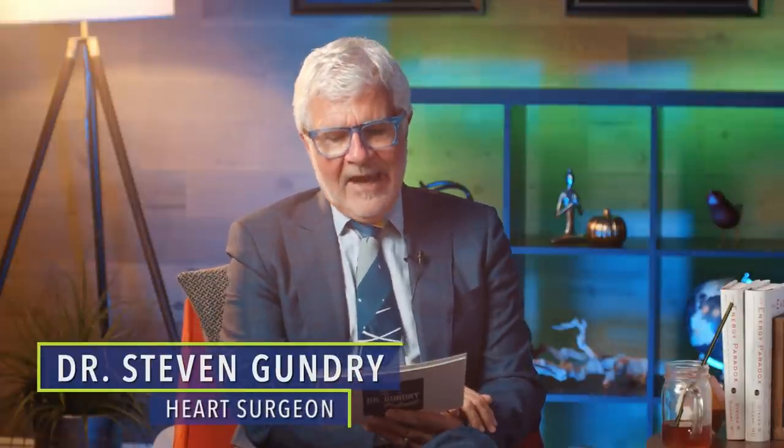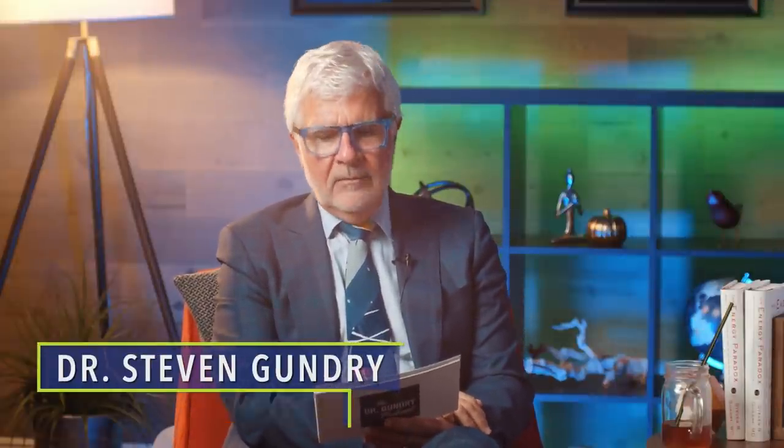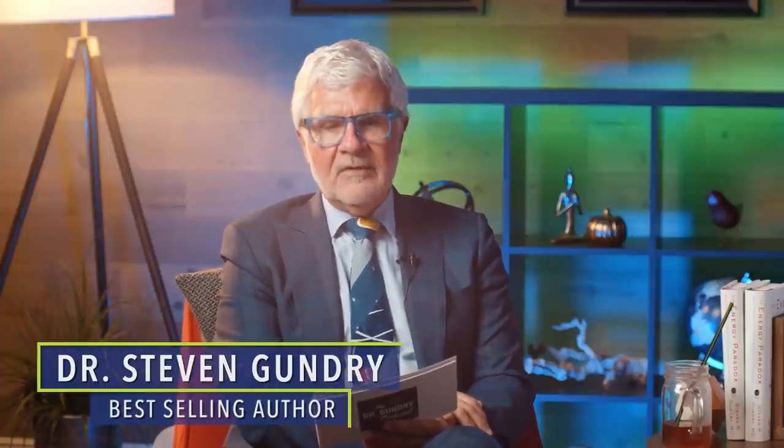Welcome to the Dr. Gundry podcast. Belly fat — it's something many Americans have struggled with at one point or another, but carrying that extra weight around your midsection is doing so much more than standing in the way of you and your health goals. It's seriously harmful.